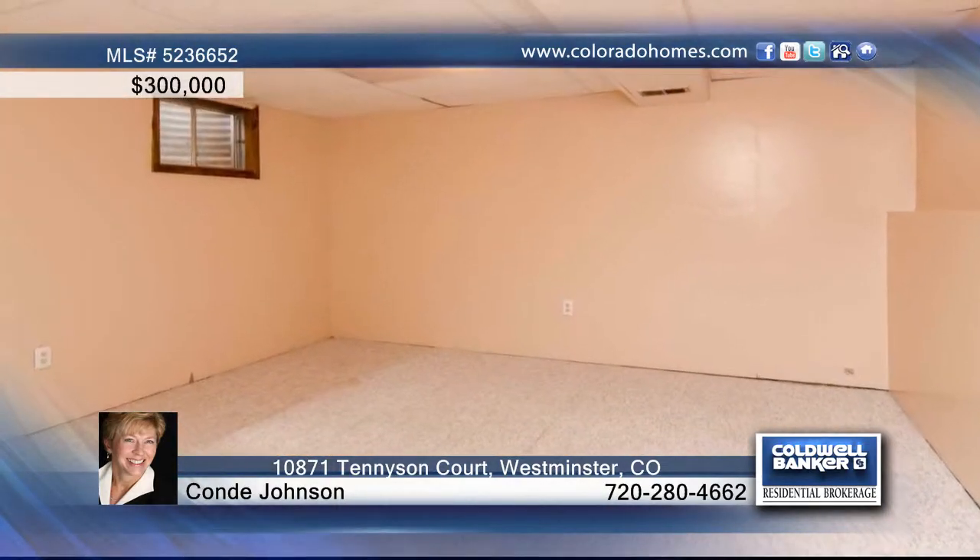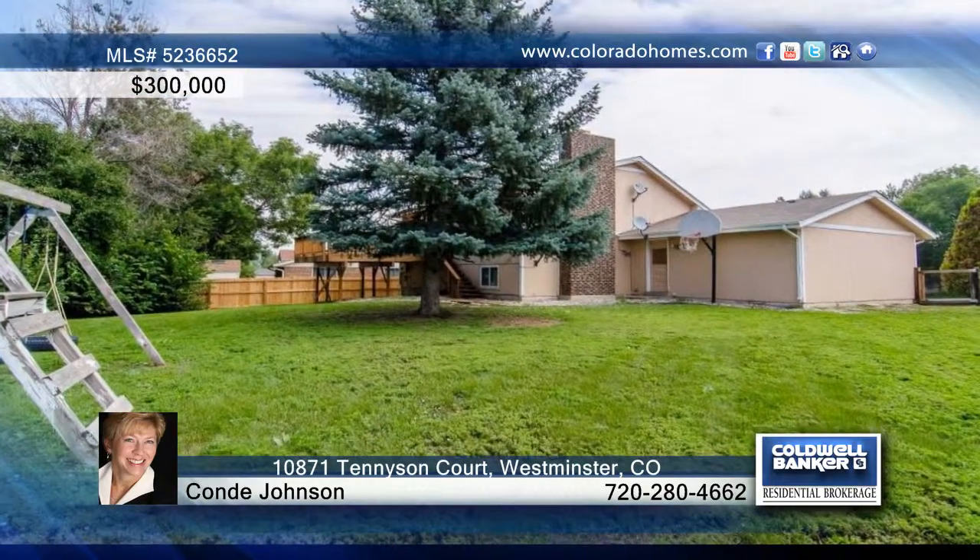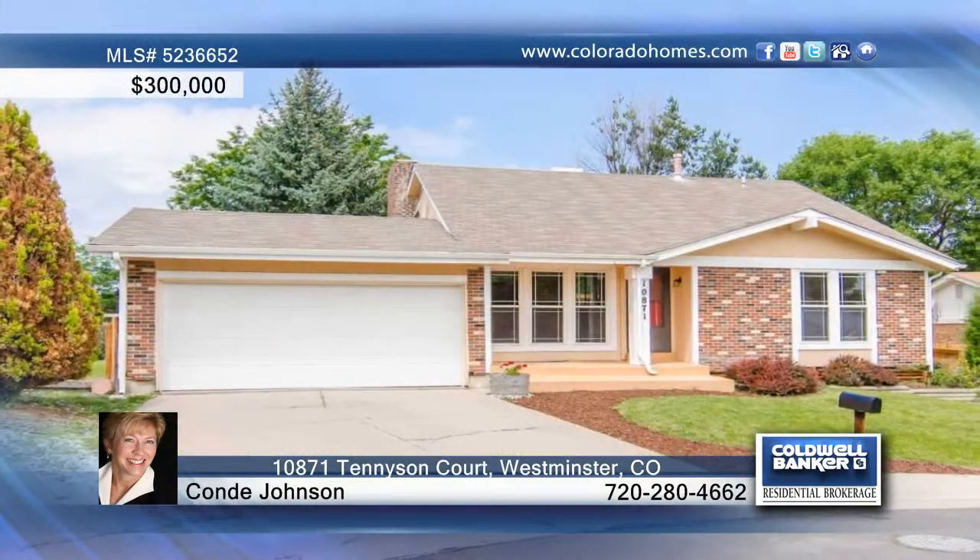Located near the highly acclaimed Cotton Creek Elementary School, Rec Center, and the Legacy Ridge Golf Course, this home is ready and waiting for your call to Connie Johnson.